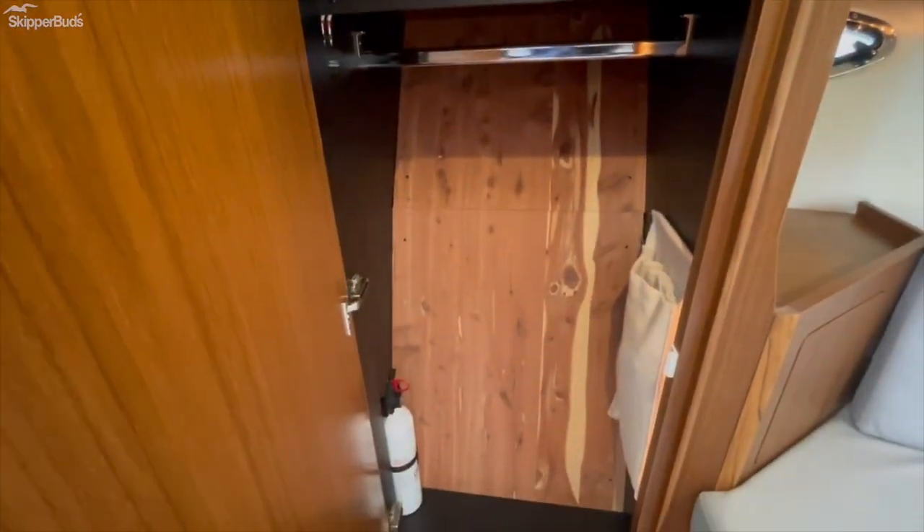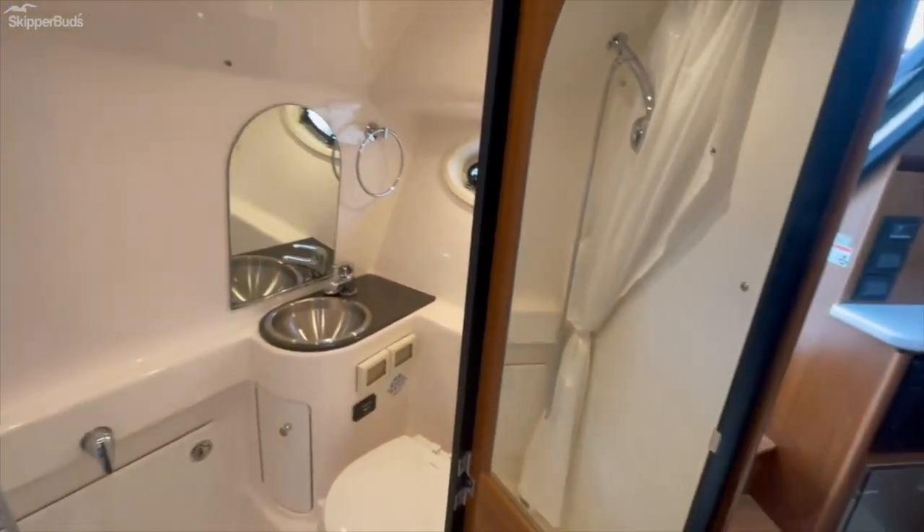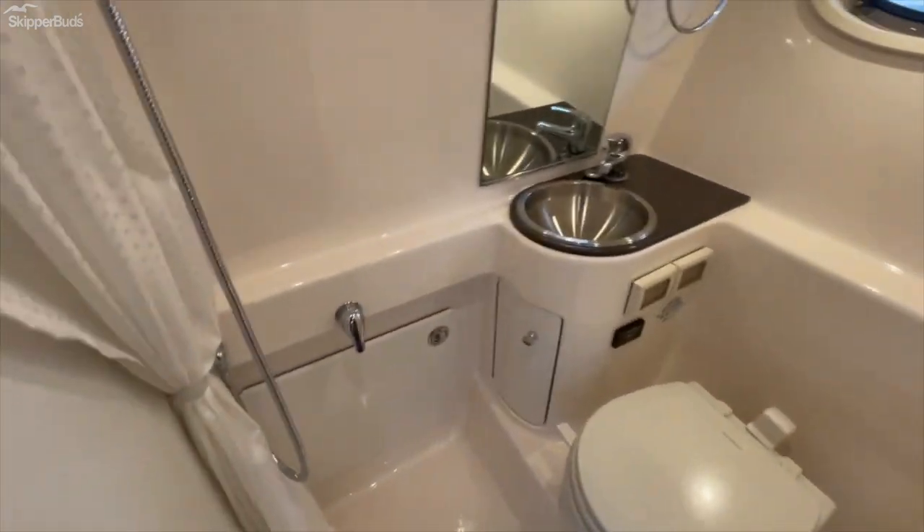Large hanging locker and a good size wet head.